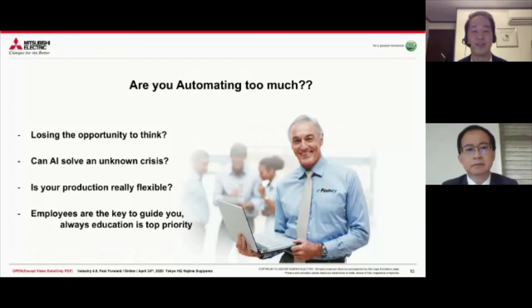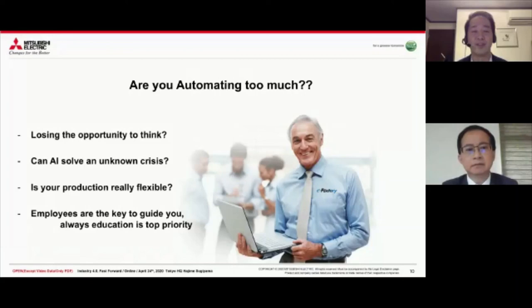Even if you implement Industry 4.0, keeping employees and their ability to think are the key goals you should always be focused on.